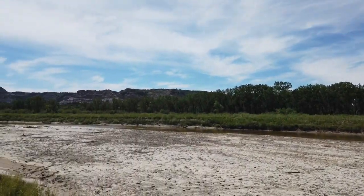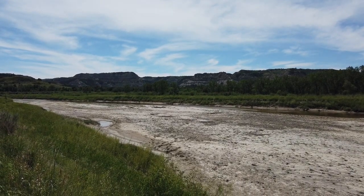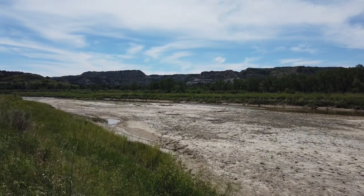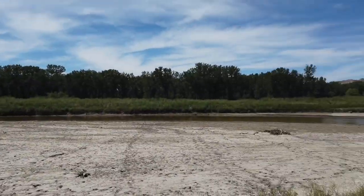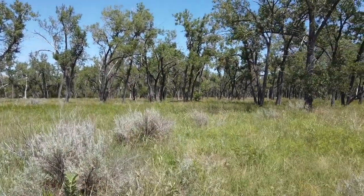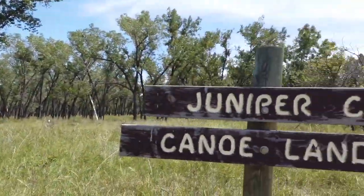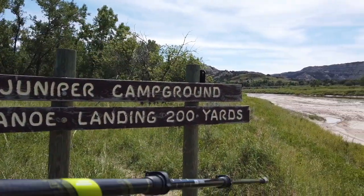I don't know if I'm gonna stay on the trail the whole time, or I might just walk the river, just because I'm kind of starting at three o'clock in the afternoon. Let's see what the sign says. It's the canoe landing - 200 yards, so it's probably where the trail is too.